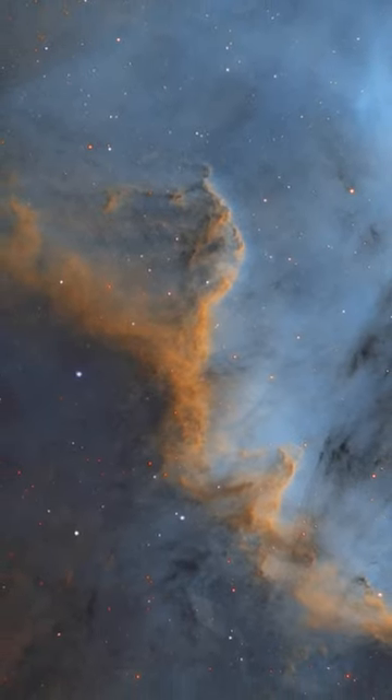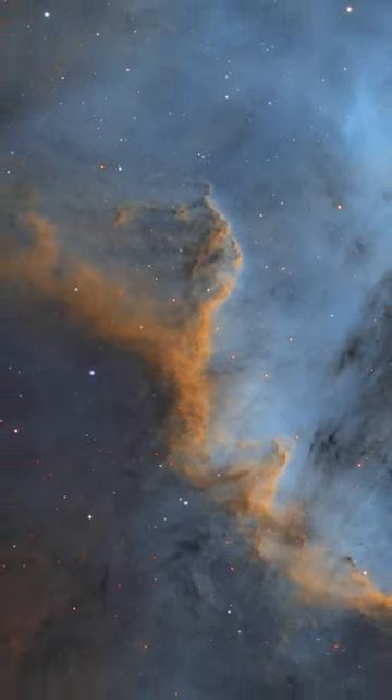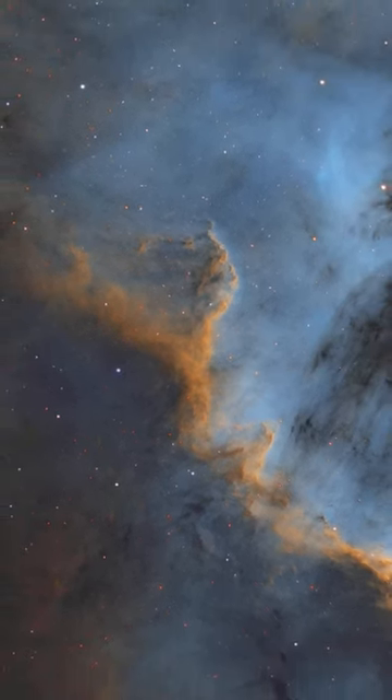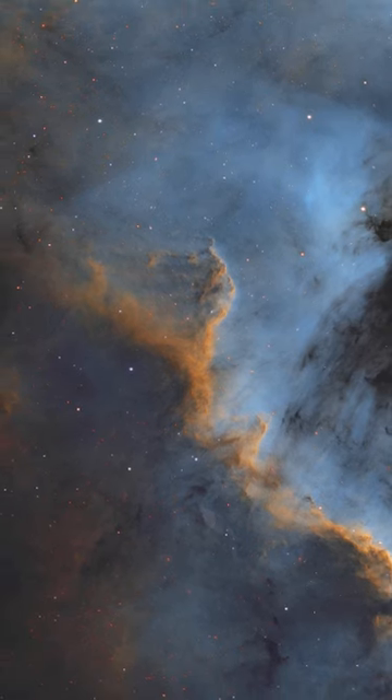NGC 7000, known as the North American Nebula, which gets its name from its resemblance to the North American continent, was cataloged by John Herschel in 1829.